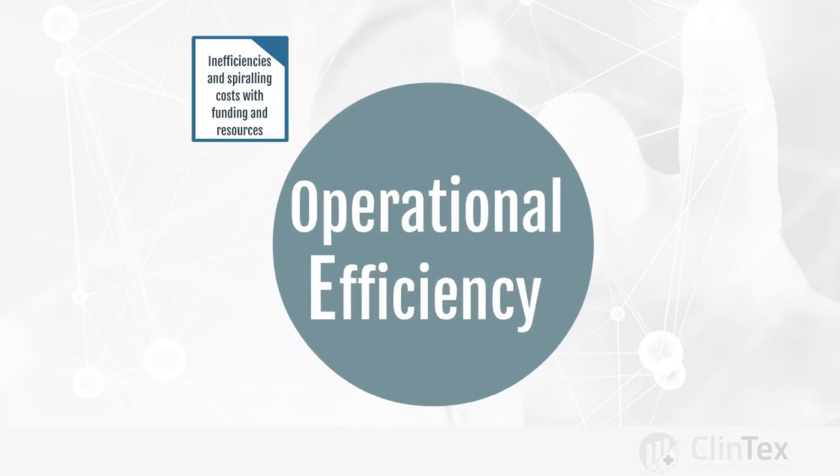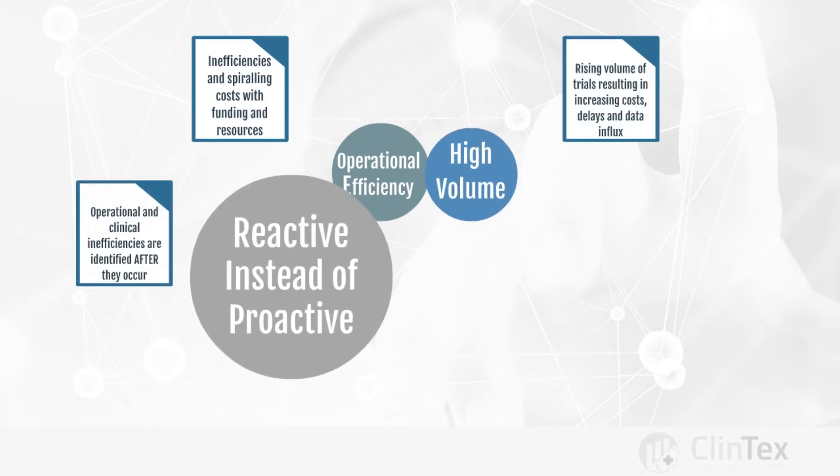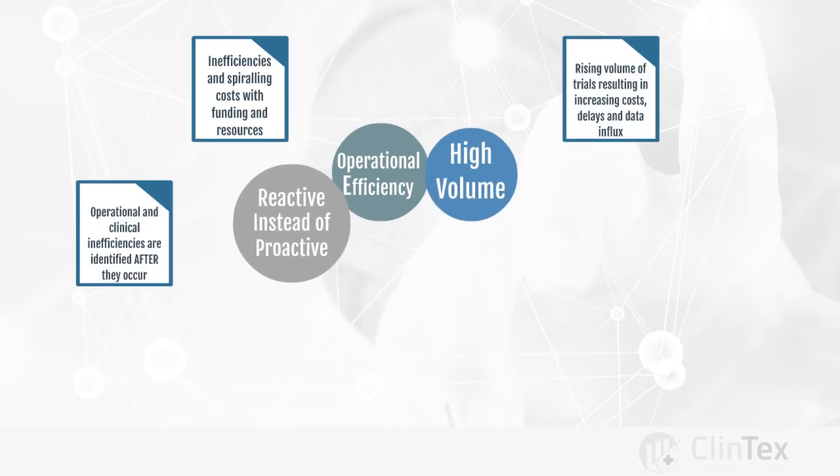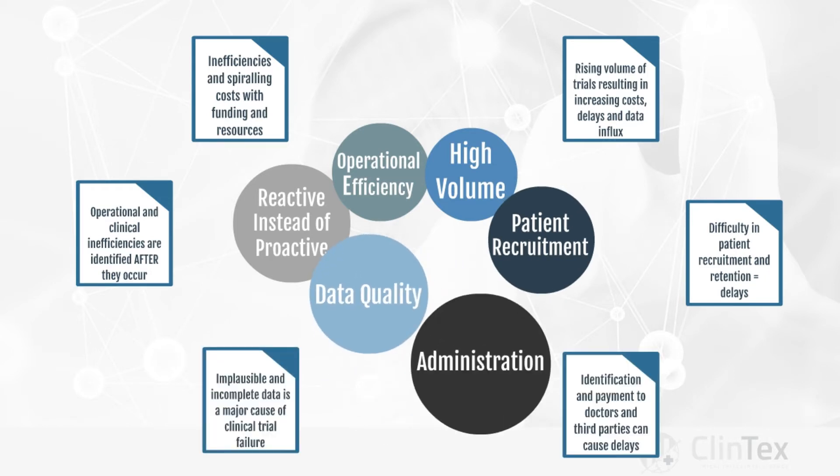Problems include operational efficiency, high volume, reactive instead of proactive approaches, patient recruitment, data quality, and administration.